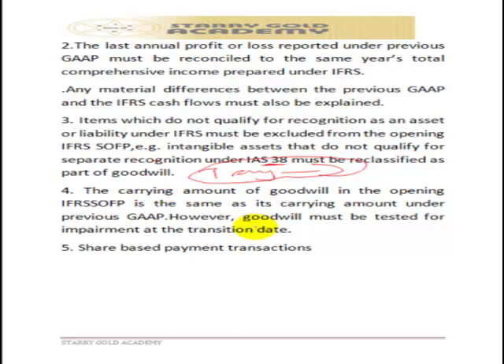Another key rule is that goodwill must be tested for impairment annually rather than amortized. Under IFRS 3, goodwill is no longer amortized — instead it must be tested for impairment annually.